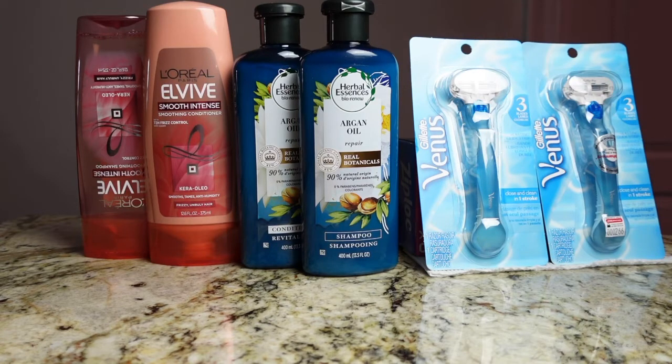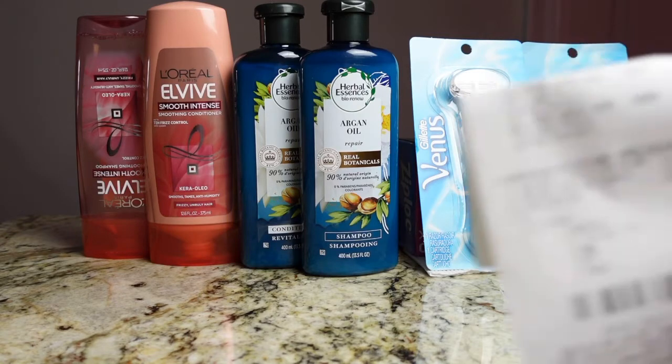I used a $6 off of 2 CRT, a $5 off of $20 CRT, and also a $8 ExtraBuck. Out of pocket I spent $1.69 and I received back the $10 ExtraCare Buck — here is my receipt.